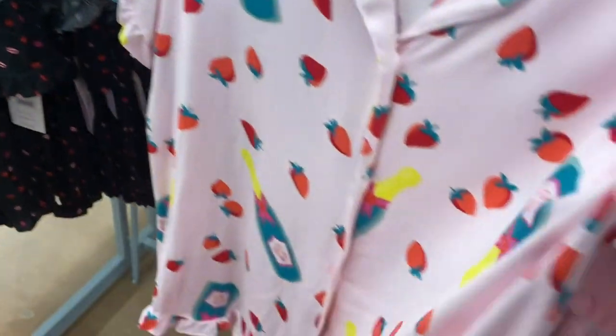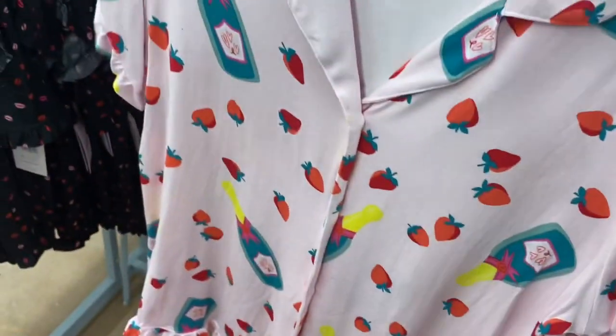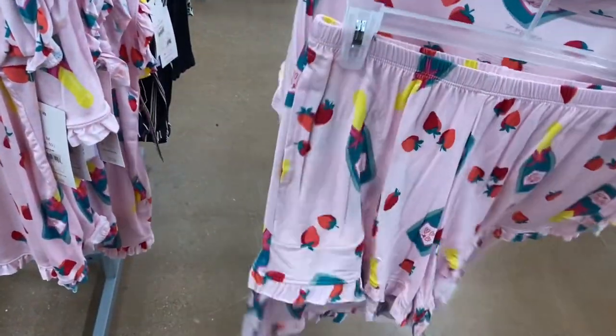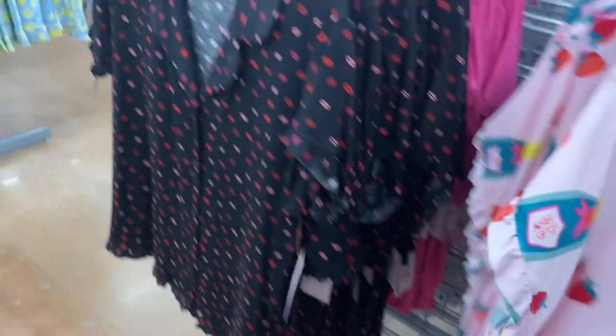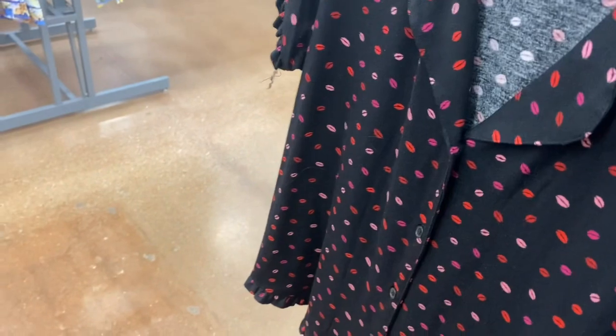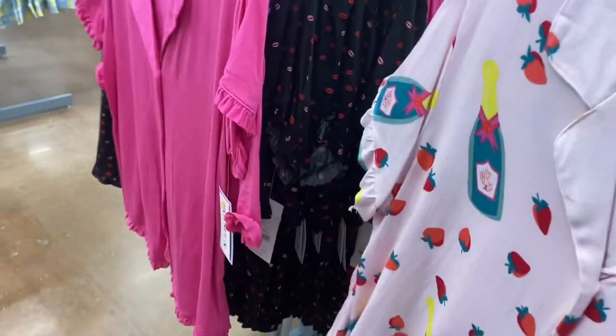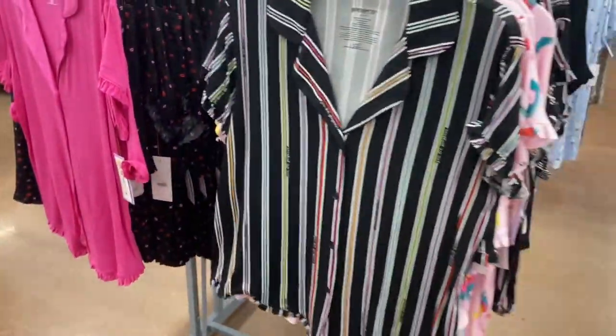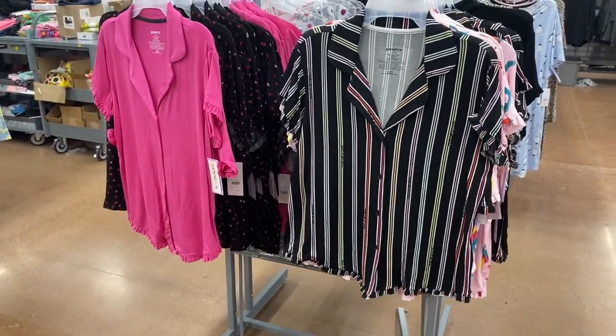Here are some more of those short sets that are $16.98. This one is really cute — it has champagne and strawberries on it. There's also one that's just like the other but with the same print and it comes with shorts. Then there's a pink one — I love that shade of pink — and one with colorful stripes. They all have ruffles.